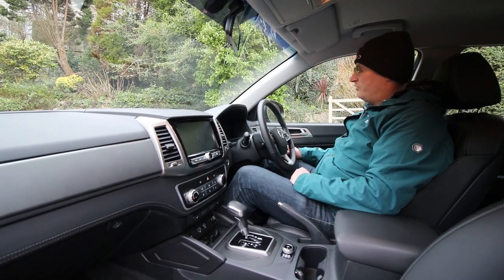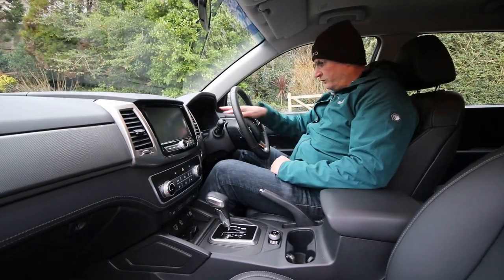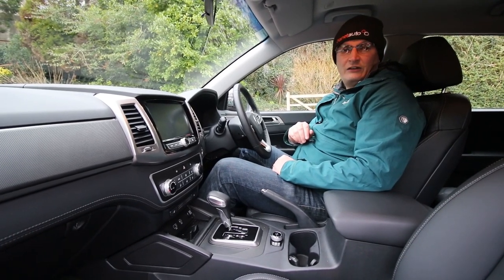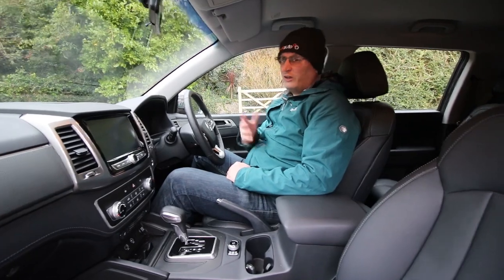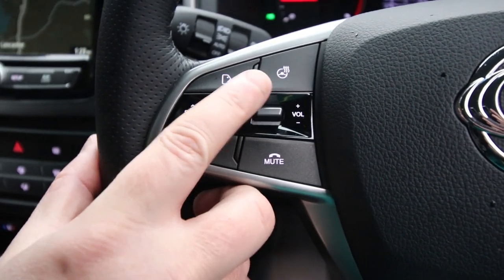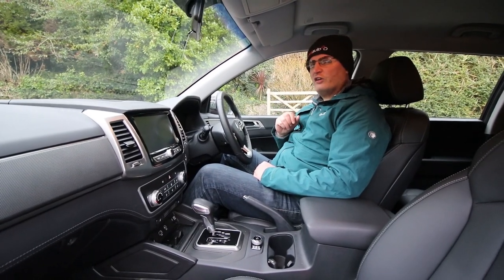There are hard plastics on top of the doors, but it's supposed to be a workhorse - SsangYong have put a lot of refinement in here. You've got all-round electric windows, power-folding heated mirrors, descent control, and a headlamp height adjuster - perfect for towing. The cluster has a rev counter on the left, speedo on the right, and a fuel computer in the middle including an instant economy readout. I was getting 26 to the gallon whilst towing a Mercedes on a car trailer, and around 35 on average. You've also got automatic lights and rain-sensing wipers.